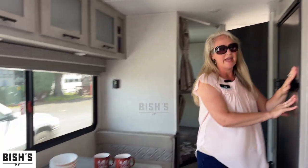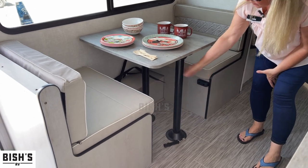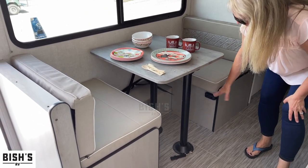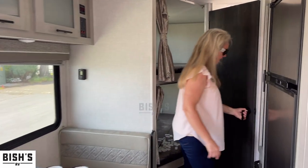We've got our dinette, and the dinette does make into a bed — you just take the poles out, lay it flat, and it's a twin size bed. We've also got a full bathroom back here.